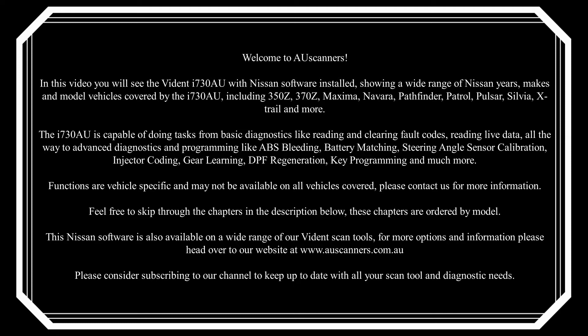The i730AU is capable of doing tasks from basic diagnostics like reading and clearing fault codes and reading live data, all the way to advanced diagnostics and programming like ABS bleeding, battery matching, steering angle sensor calibration, injector coding, gear learning, DPF regeneration, key programming and much more.